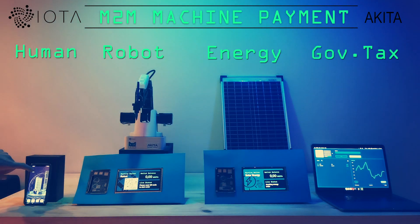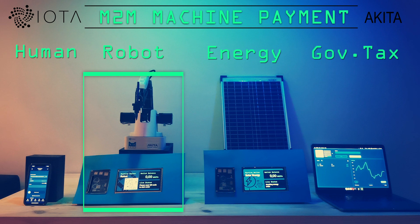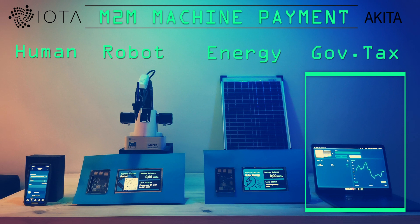For this scenario we have developed four involved entities: 1. A human with a smartphone IOTA Trinity wallet. 2. An industry robot with a Raspberry Pi using our modular, open source machine payment code. 3. A solar energy station with a charge controller, a battery, and a Raspberry Pi-based machine wallet. 4. A virtual government tax entity on a regular laptop with a Trinity wallet.